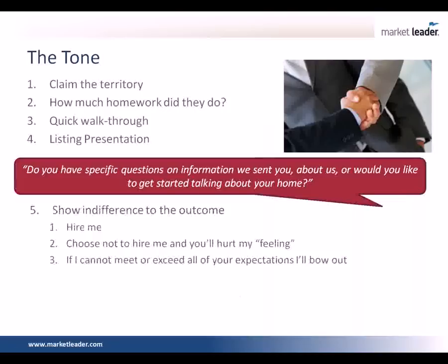The next step is we show a bit of indifference. There's a dialogue that happens right at the beginning of the listing presentation. We say: one of three things is going to happen today, Mr. and Mrs. Seller. One, you're going to choose to hire me, and I believe that's in your best interest. Two, you may choose not to hire me, in which case it may hurt my feeling — and I say feeling because I only have one, and I laugh and tease them a little bit. Or three, if I decide I cannot meet or exceed all of your expectations, I'm going to bow out gracefully and not take this listing. I'm maintaining that tone of professionalism and setting the stage that if you're not going to price your home correctly and be a good seller to work with, we're not doing business together.